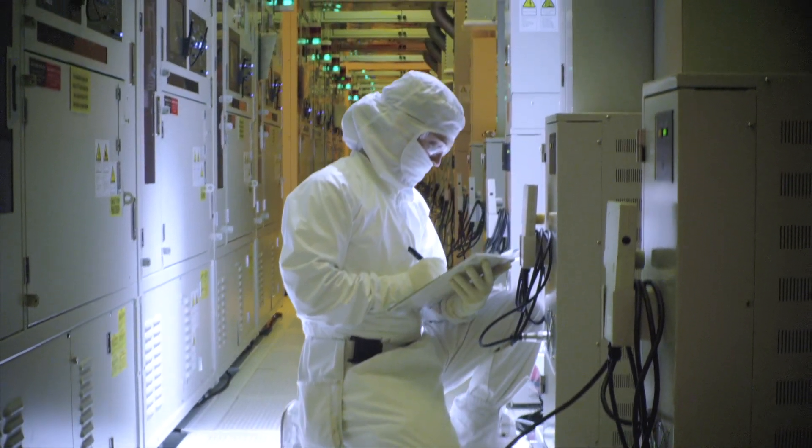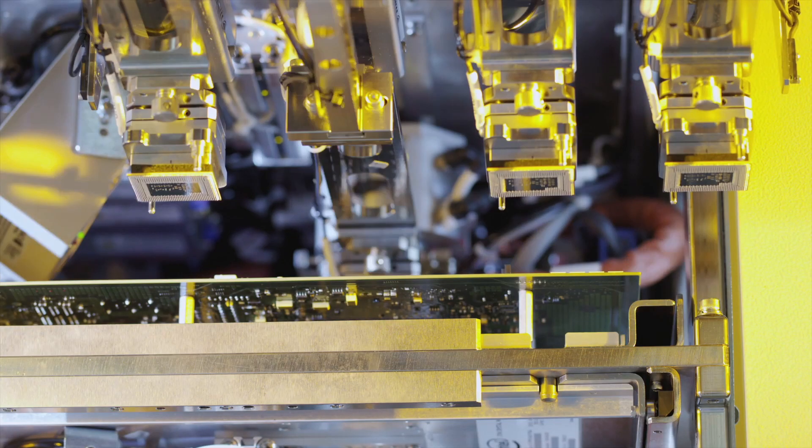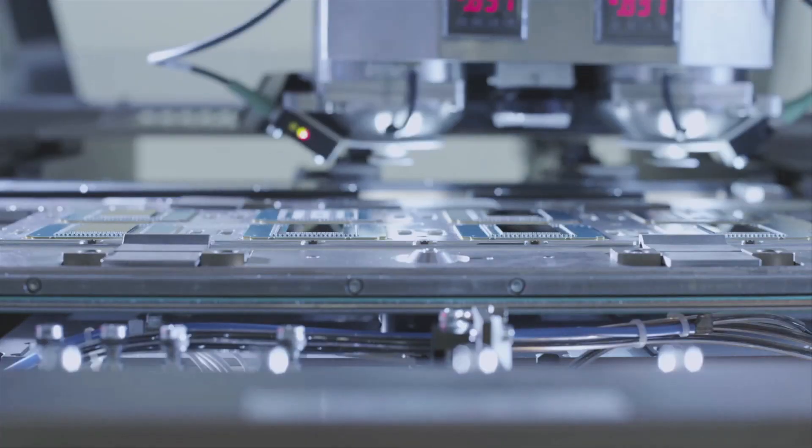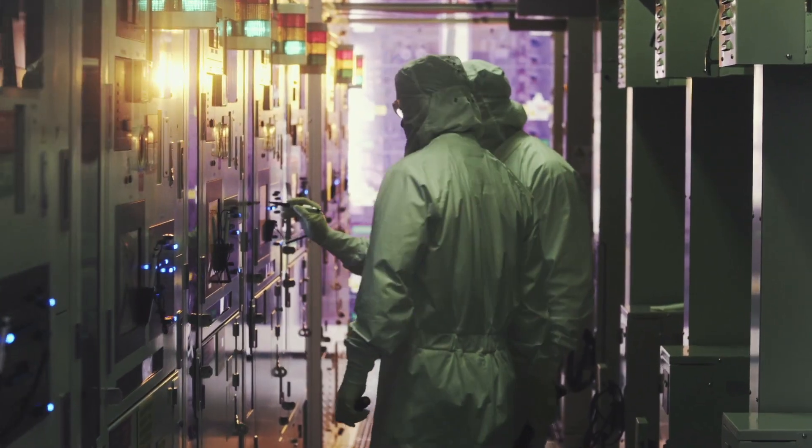Manufacturing technicians are the heart and soul of manufacturing facilities. They are the ones that make sure that the factory runs smoothly. To keep up with the demand of manufacturing factories, it is very critical that we grow these skill sets in the industry.